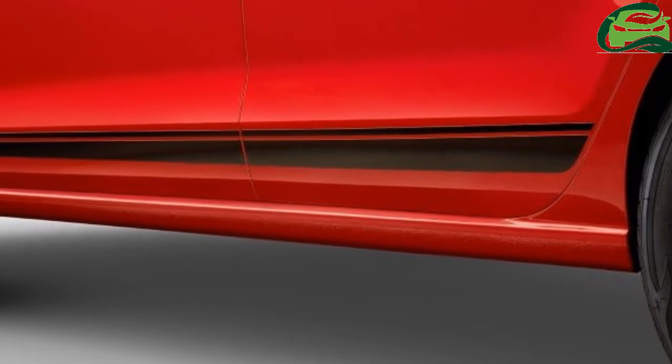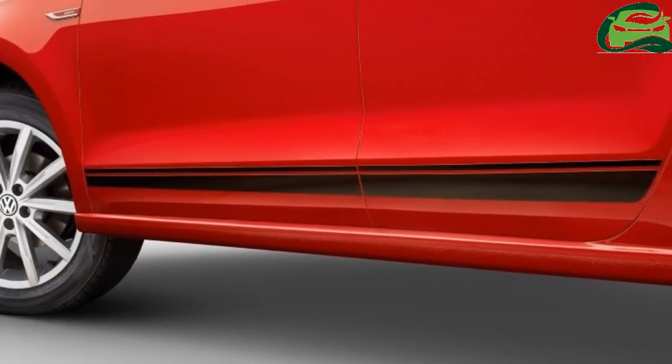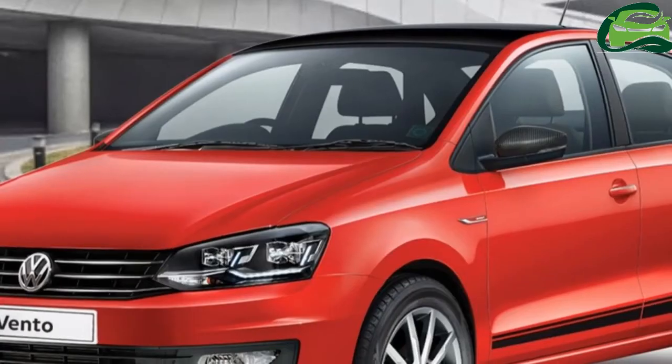Volkswagen hasn't revealed any more details of the VW Vento Sport other than the aforementioned styling features. However, the full LED headlamps with DRL suggest that it is most likely in the range-topping Highline Plus grade.